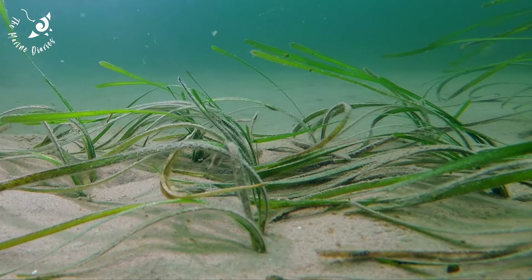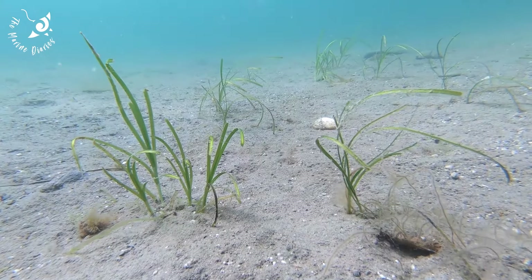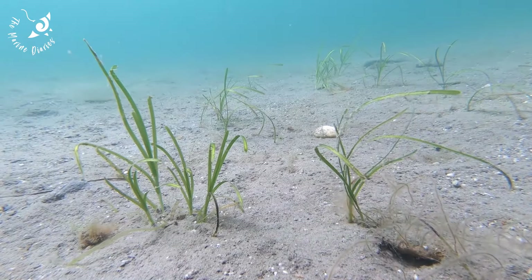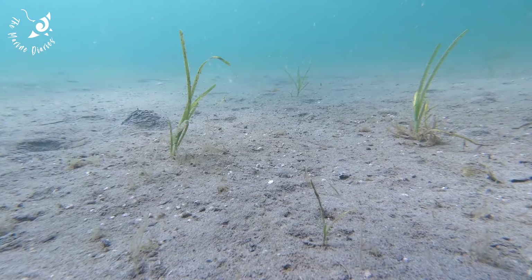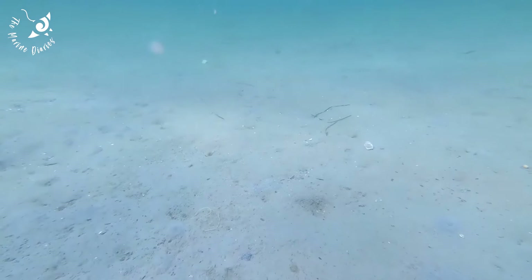But these vital submarine oases are under threat all over the world, with the equivalent of around two American football fields lost every hour. This makes seagrass one of the most rapidly declining ecosystems on Earth.